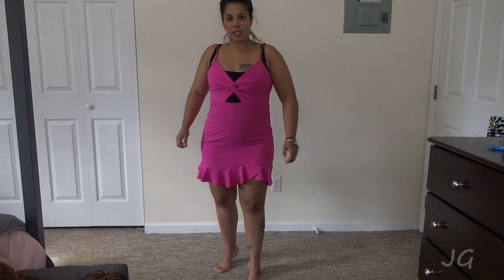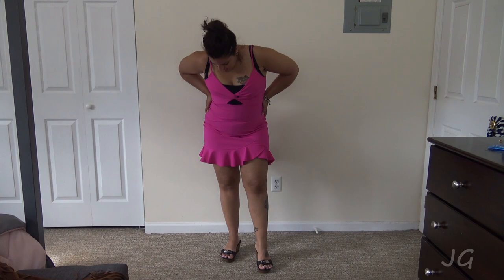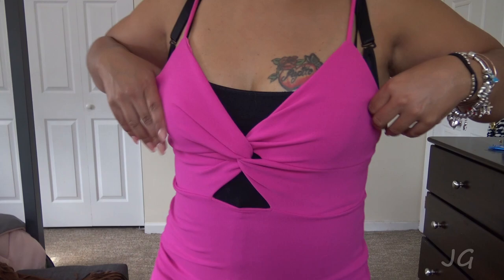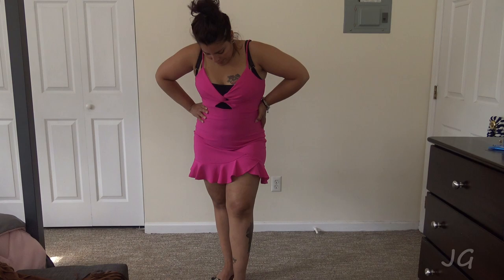I got this from Fashion Nova. It is super cute. And I just don't have those sandals with it, but super cute to walk around in and stuff. I saw the girl wearing it in the picture and I just thought it was super cute. I will probably wear this with like white sneakers just to dress it down. But it's super cute - a little short for me. I'm not into really super short stuff, but it's cute. Very cute for the summertime.